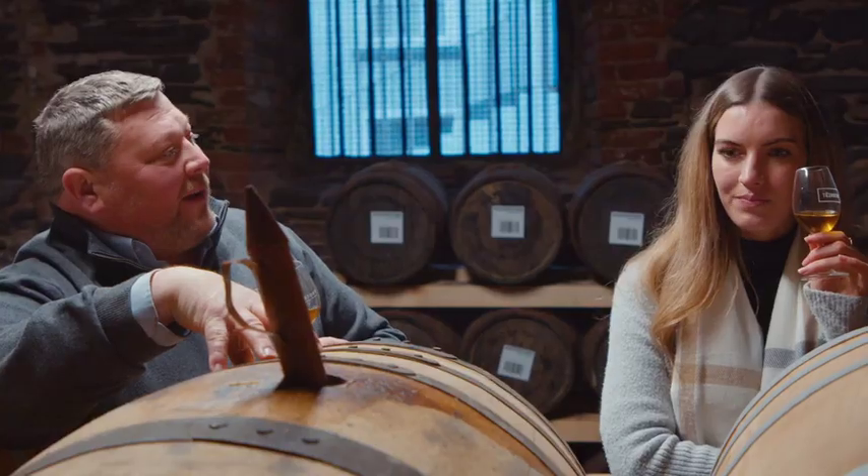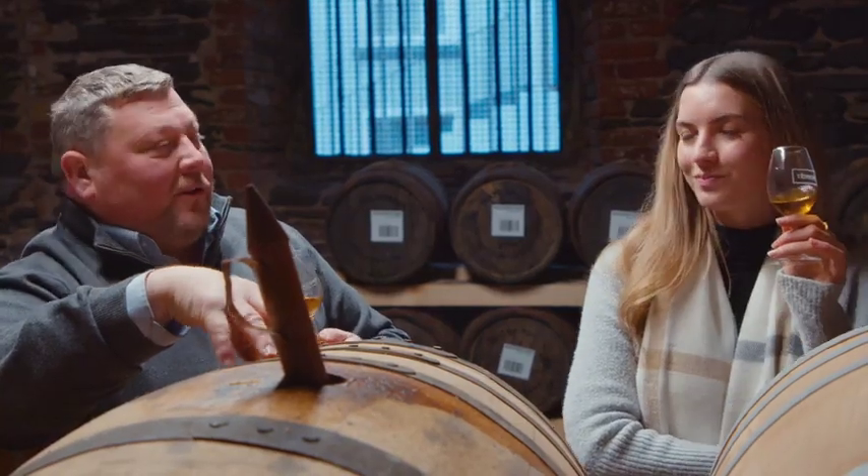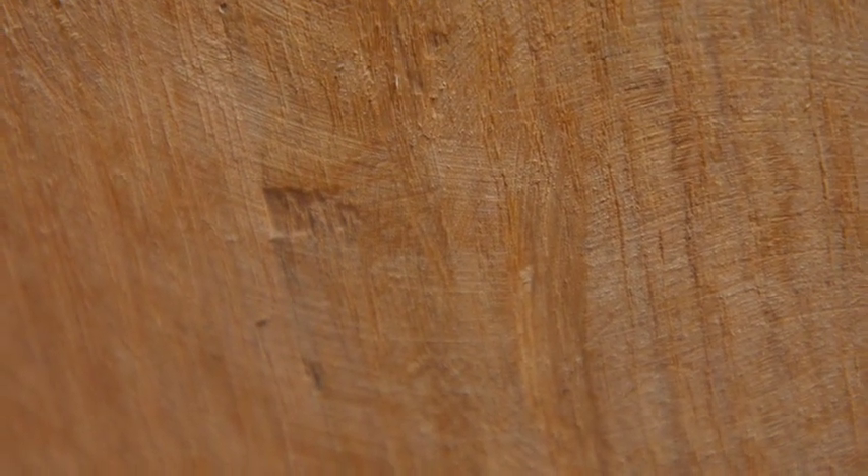Mixed marmalade, peel. When you get that marmalade — I'm not sure what kind of marmalade you like, but I like having the peel in my marmalade. I don't like that thin stuff. And that's what it kind of tastes like. It's a mixed marmalade.